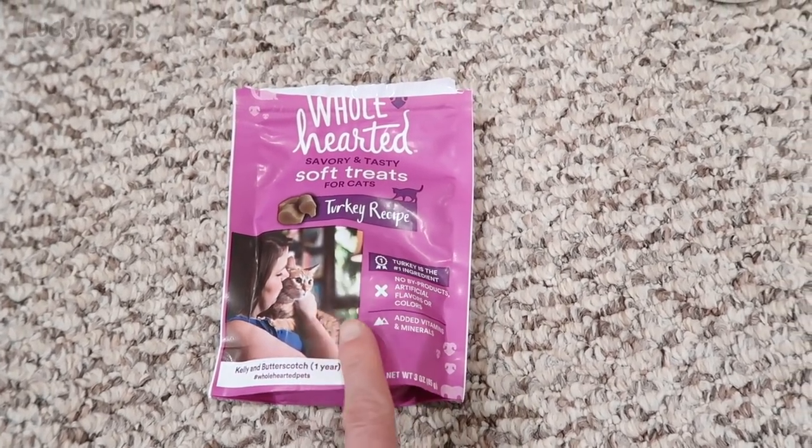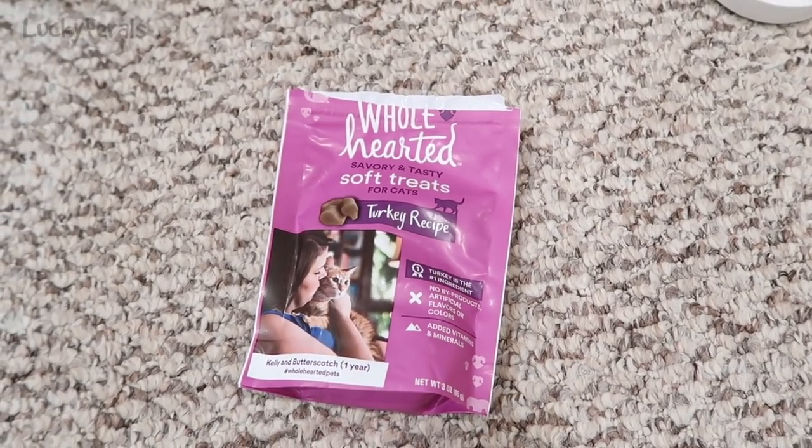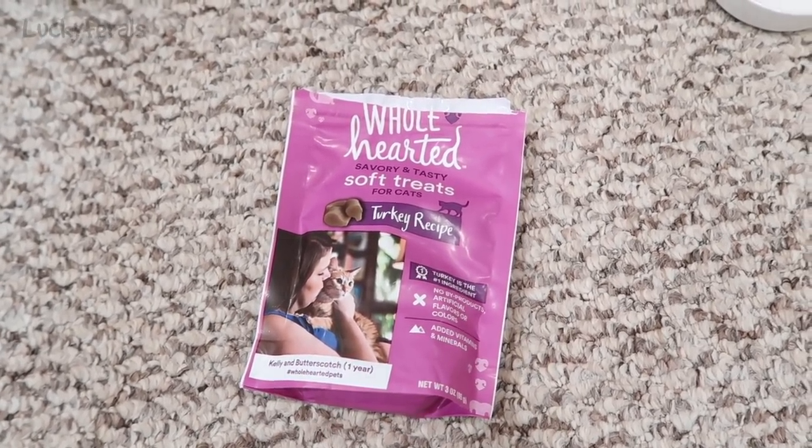Right now it is about 12:30 a.m., so it's like the middle of the night. What I'm going to do is put these aside and try them again tomorrow or the next day, and we'll see how the cats like them. Thank you for watching this Lucky Ferals video. If you enjoyed it, please give it a thumbs up, please subscribe if you'd like me to post more videos, and please check out these other videos selected especially for you.